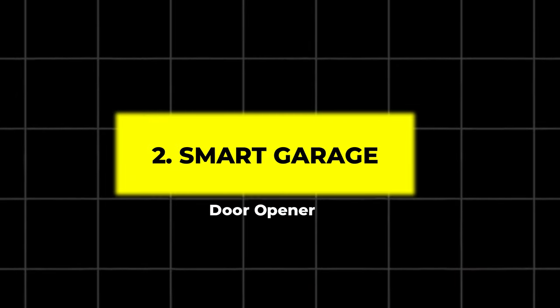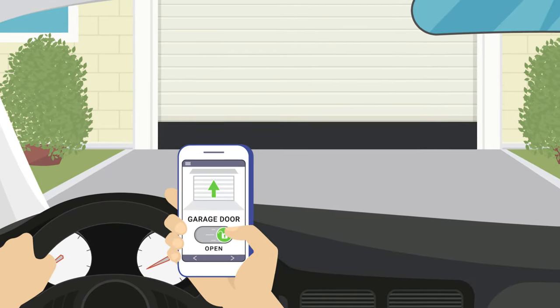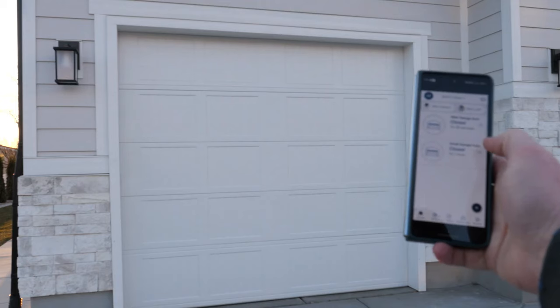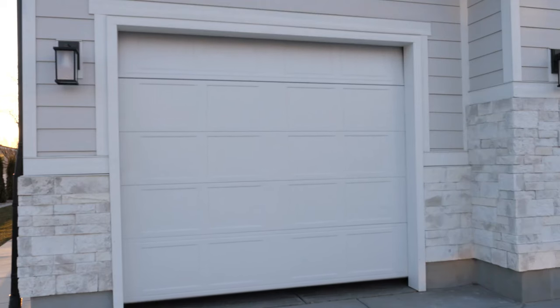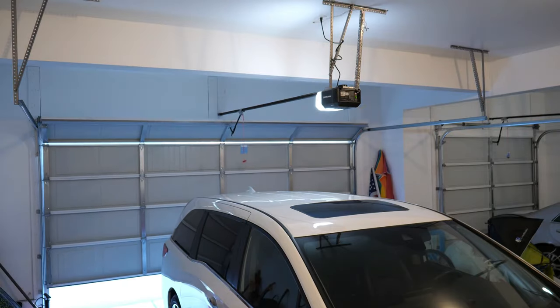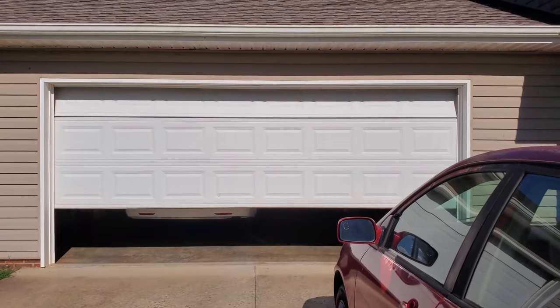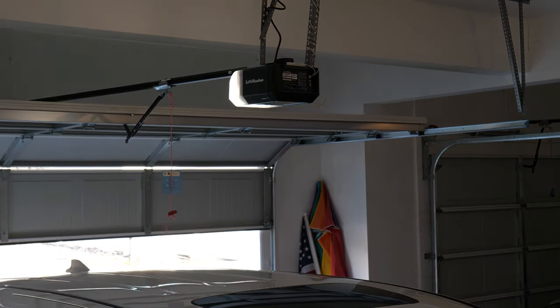2. Smart Garage Door Opener. Turn your garage door into a smart entry with this opener. This system allows you to control your garage door remotely through an app on your smartphone. Whether you're away from home or just in another room, you can open and close your garage with a tap. It even allows scheduling so your garage opens and closes automatically, adding convenience and extra security.